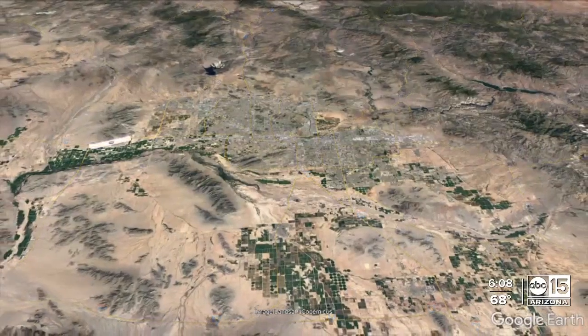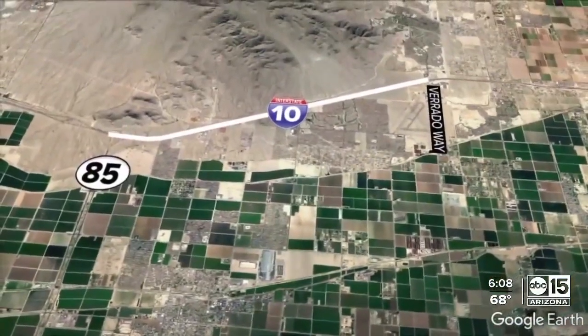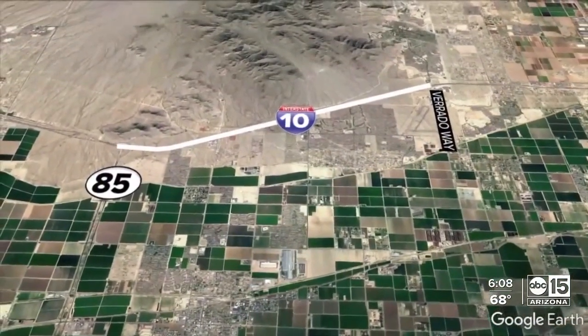Buckeye is booming, but as the city grows, the infrastructure has to as well. As the fastest growing city in the nation, it's adding extra traffic, creating backups on I-10 at Verado Way. Tonight, our Mark Thompson shows us the plan to ease the congestion.